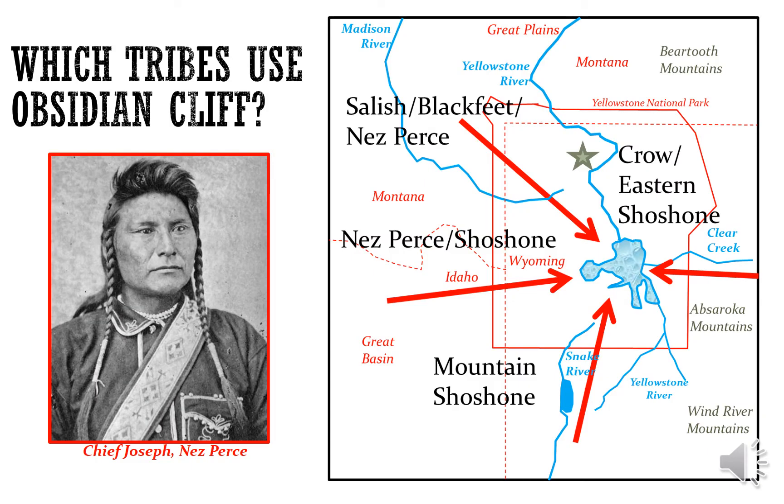Which tribes used Obsidian Cliff — and use it to this day in some cases? The Nez Perce, the Shoshone, the Salish, the Blackfeet, the different bands of the Shoshone, the Crow, the Kiowa — all the tribes known to live in and use Yellowstone visited Obsidian Cliff.